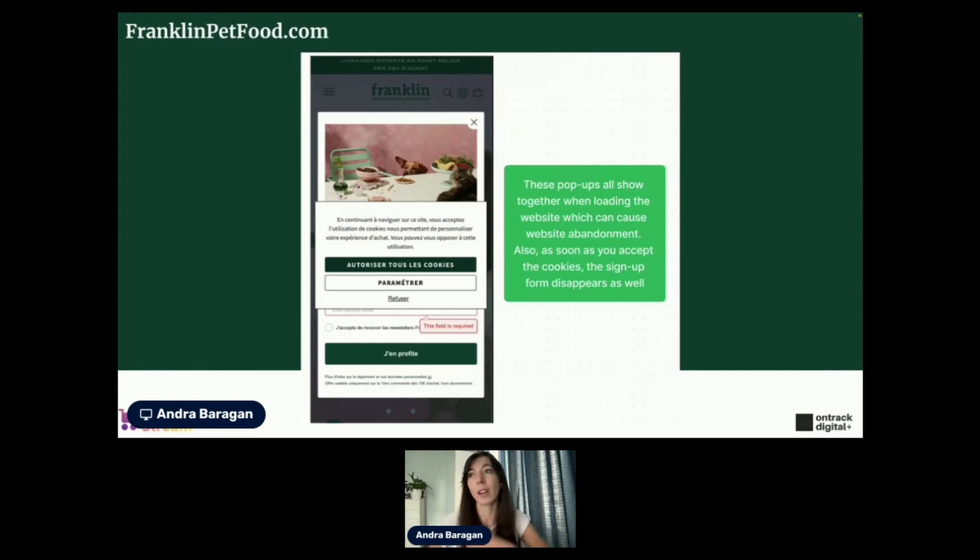The next website is Franklin Pet Food, with a lot of adorable pets. But first issue: as soon as you load the website, you have all of these pop-ups, which is not ideal for experience.